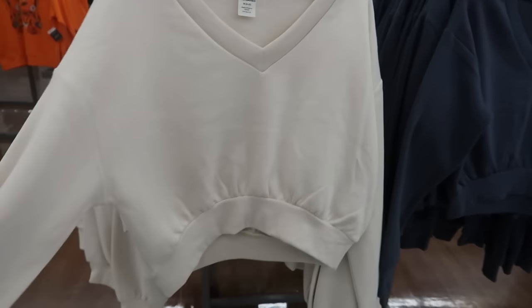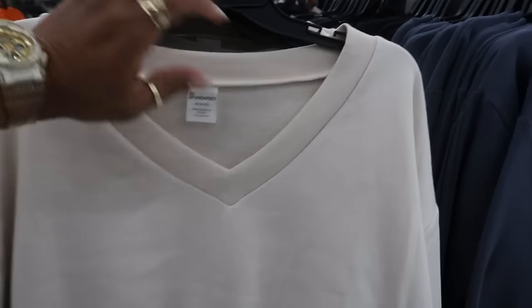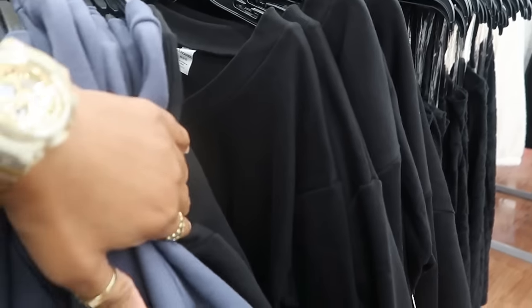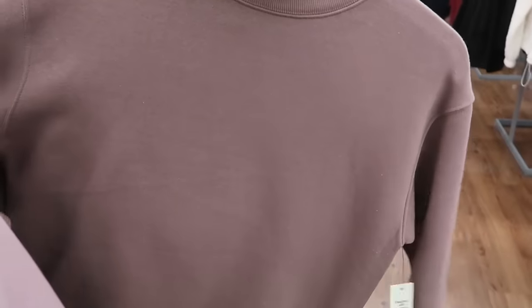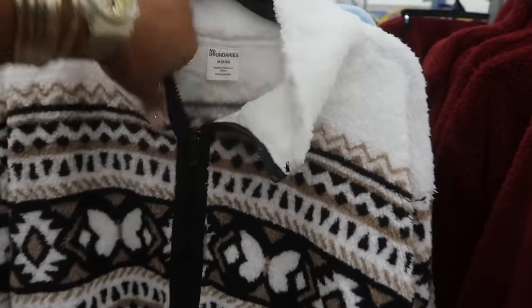You've got these tops right here — they're kind of cropped, No Boundaries, $10.98, going up to a 3X. Colors are purple, cream, gray, and black. If you don't like the crop, you can get this sweatshirt at the same price, $10.98 — there's gray, black, pink, and another color. This pullover right here is just like the others, $10, and there's the blue one again plus a burgundy.